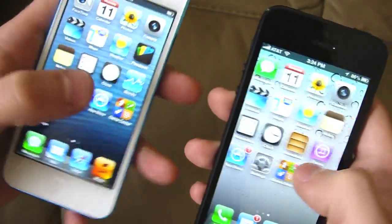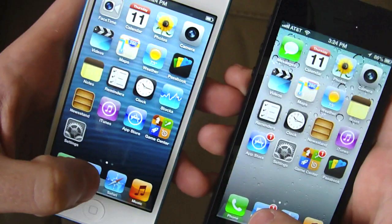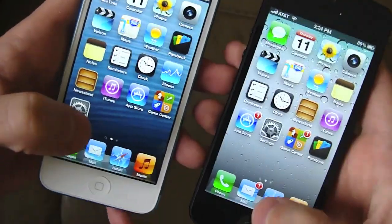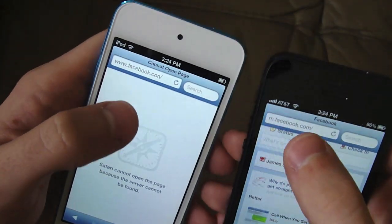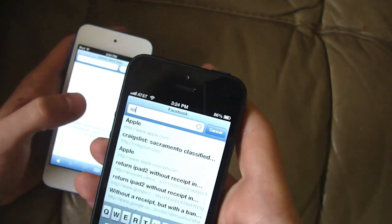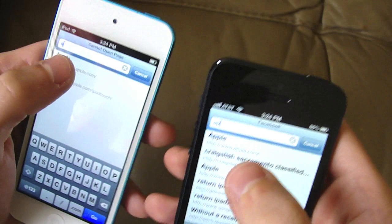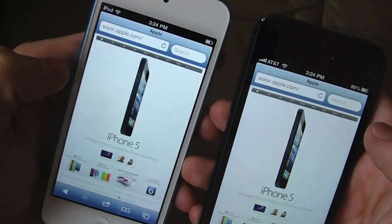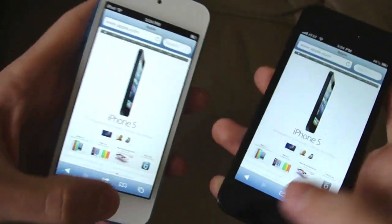Just by a slight second. Let's go ahead and try Mail — that's really hard to tell. Let's go ahead and do a Safari test. I'm going to go on the Apple website on both of these devices and try to do it at the same time. Three, two, one. Okay, that was very quick, really quick on both of them, but the iPhone 5 did win once again.